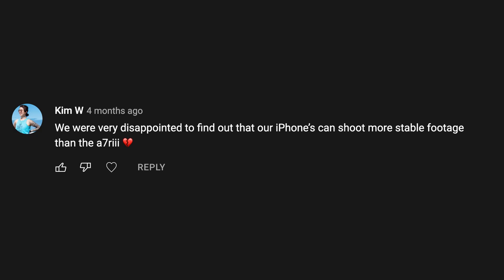Some time ago, I posted a video about the relatively weak stabilization features of my Sony Alpha camera, and I got a comment that got me thinking. She wrote: we were very disappointed to find out that our iPhones can shoot more stable footage than the A7R III. And she's not wrong — an iPhone really does do a better job stabilizing footage than most of these big cameras do. That's actually a good thing, and I'm going to tell you why.